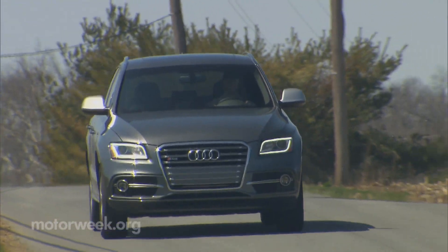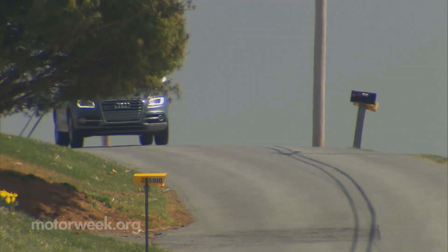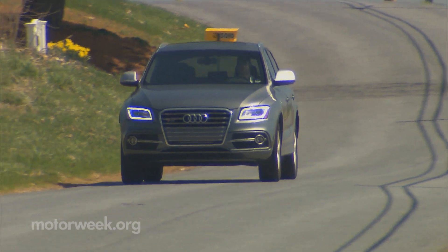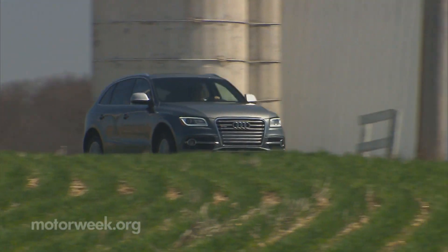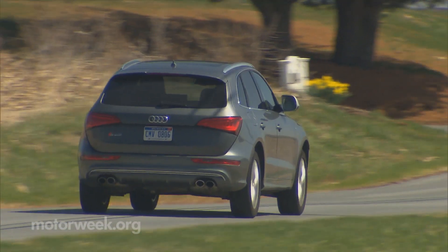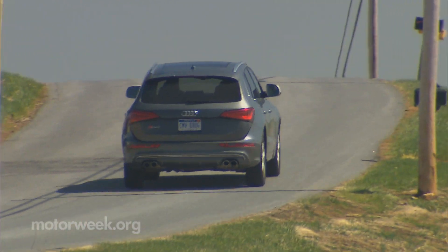But pricing, unfortunately, is not ordinary. The SQ5 stickers for around $53,000, with our tester topping $64,000. The one saving grace is, you do get quite a package for the money. And we'll grab more Quickspins soon.